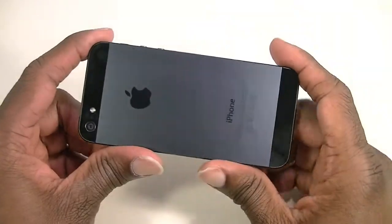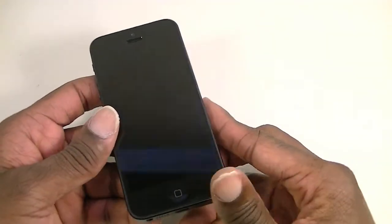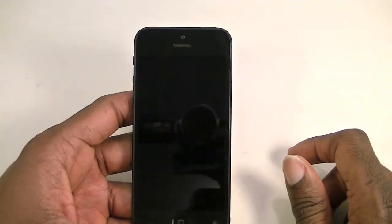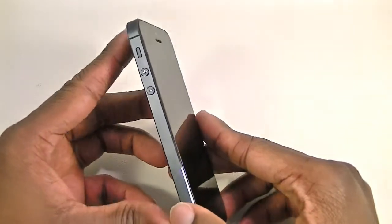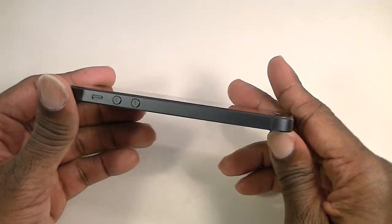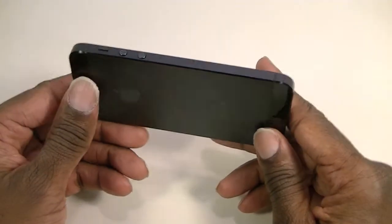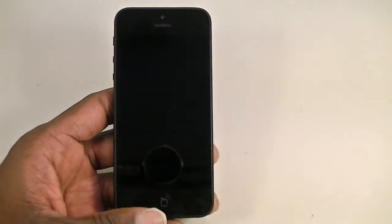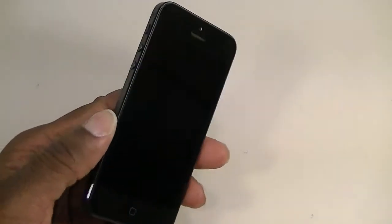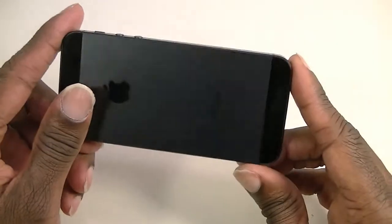I'm just gonna give my thoughts on it. I like the phone, it's nice. A lot of people say it feels lighter, and it actually does feel lighter, but I haven't had an iPhone since the iPhone 4. It has some weight to it but it is undoubtedly lighter. It doesn't feel cheap — one thing I've always liked about iPhones is the quality. It just feels nice in the hand and really well built.